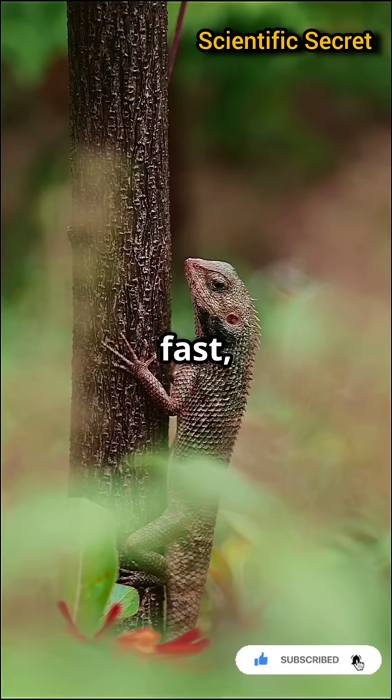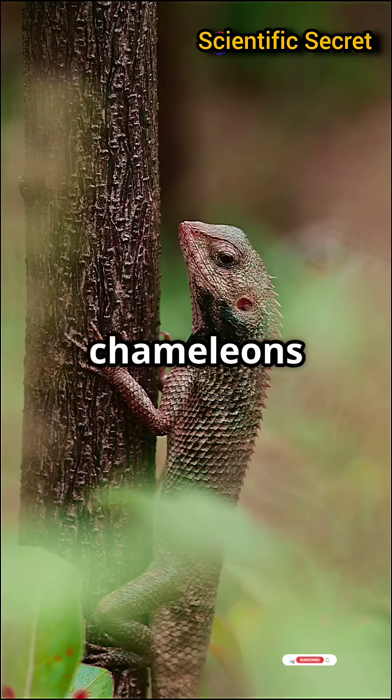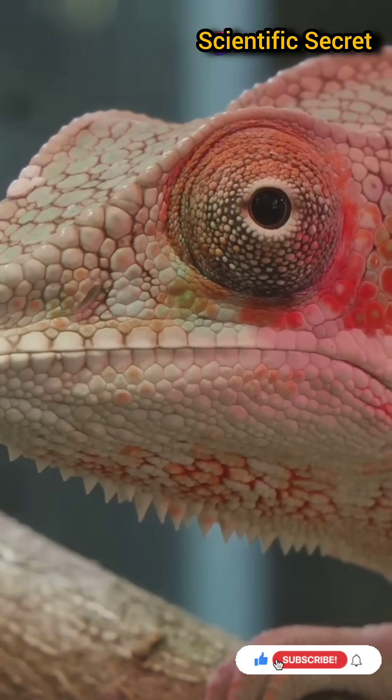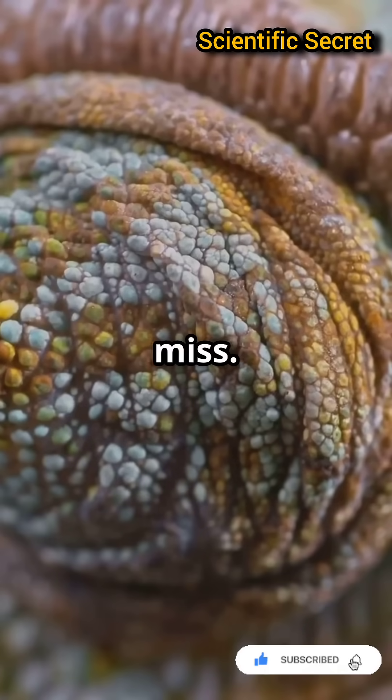It's fast, precise, and powerful. This unique mechanism allows chameleons to catch insects, spiders, and even small birds with impressive accuracy. Their independent moving eyes help lock onto targets, making sure they rarely miss.